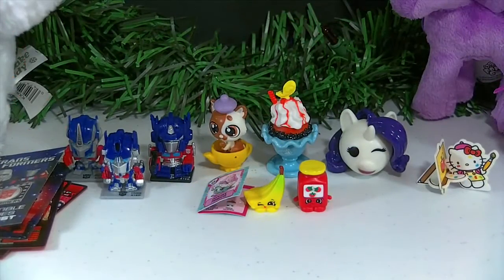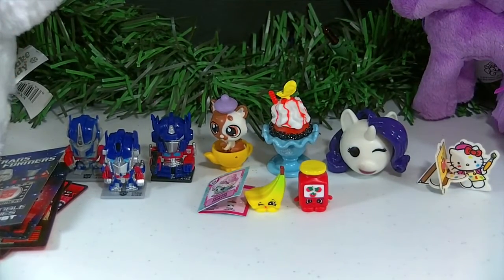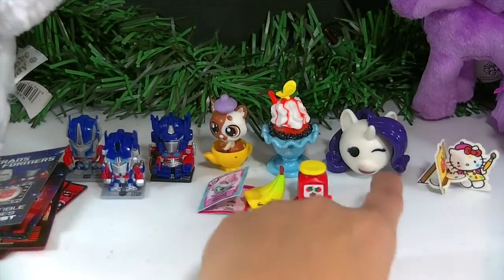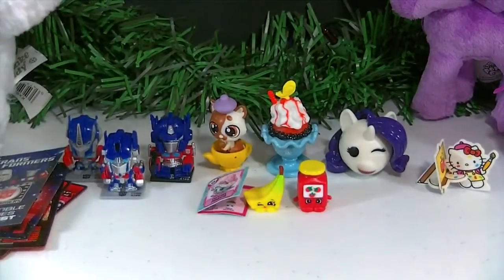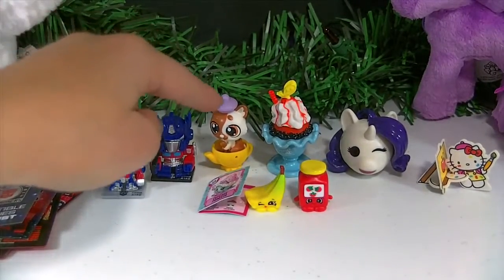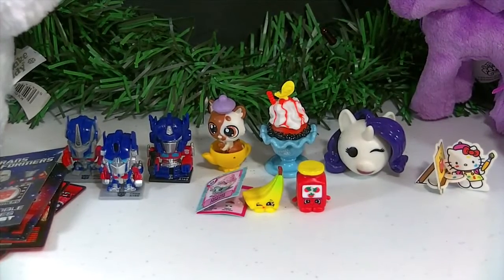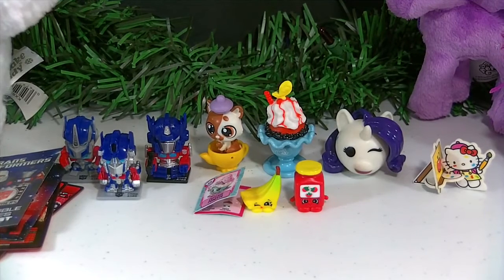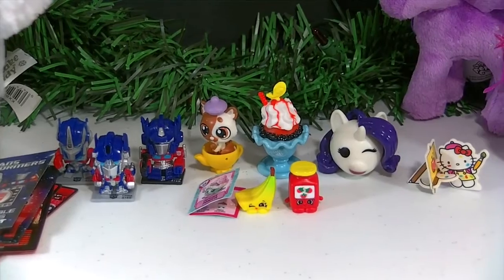Well, that's it for today's video! Let me know down in the comments which of these surprises was your favorite. I think today my favorite is our Rarity emoji — it's really really cute. I also really like our LPS kitten in the teapot, who I'm naming Belle because she reminds me of Princess Belle. If you like this video make sure to hit the thumbs up button below, subscribe so you can come back and see more videos like these, and come back tomorrow for our next Christmas video. Thanks for watching — bye guys!